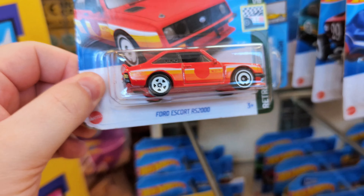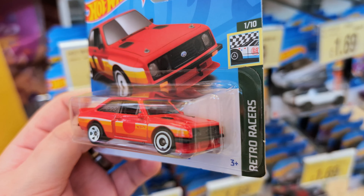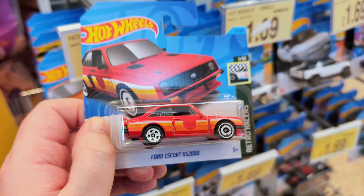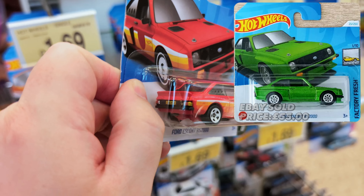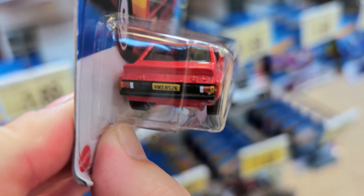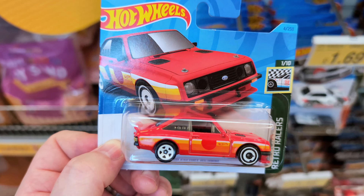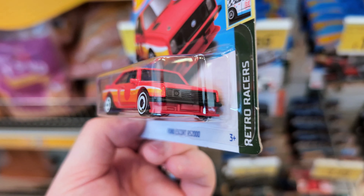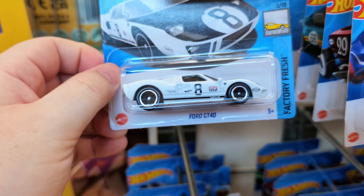First up we have a Ford Escort RS2000, part of the Retro Racers set from 2023. You can get a super treasure hunt version of the RS2000 this year in that lime green, but these things have such good detail — look at that license plate and the brake lights on the back. I've never seen it on the pegs other than once last year. I'll take this one home.